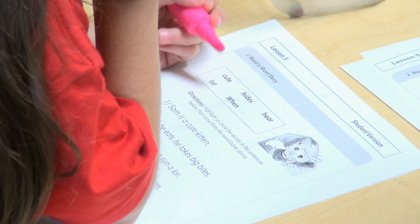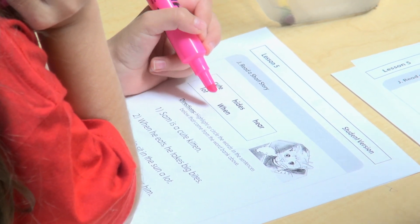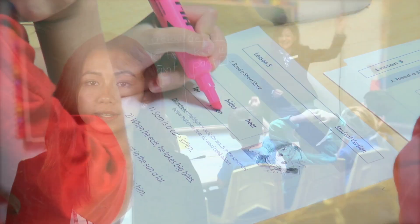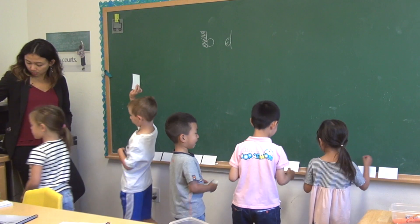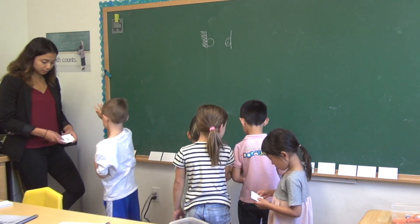Students gain confidence by reading short stories selected to contain those words that fit the pattern defined in the reading code. Each reading skill is reinforced through a series of games to add an element of fun to the sessions.